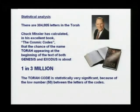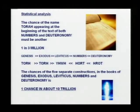The chance of that happening at the beginning of the book of Leviticus is one chance in 800,000. I've actually twice met Chuck Missler — a fantastic Bible teacher — and he's done some statistical analysis in his book The Cosmic Codes. There are 304,805 letters in the Torah. Chuck Missler calculated that the chances of the name Torah appearing at the beginning of both Genesis and Exodus is one in three million, which is very significant statistically. Similarly, the chances for both Numbers and Deuteronomy is another one in three million.